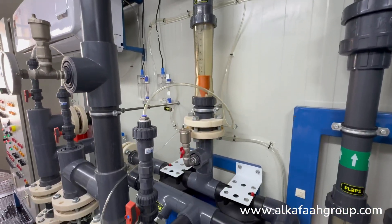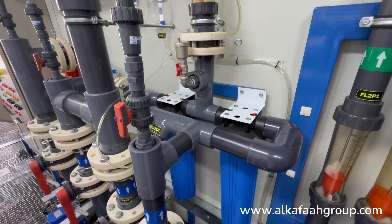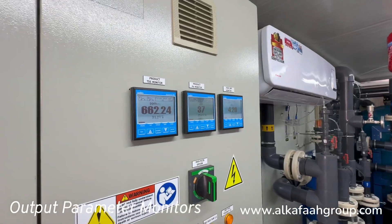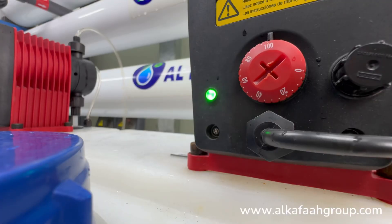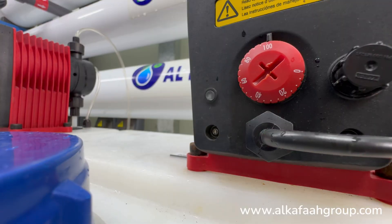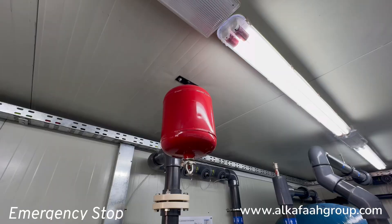The unit features an automatic CIP unit for RO flushing. All output parameters can be monitored from a single point on the control panel to safeguard against any unforeseen emergencies.